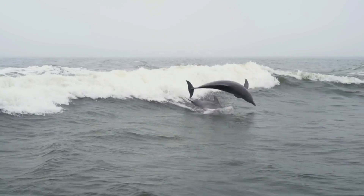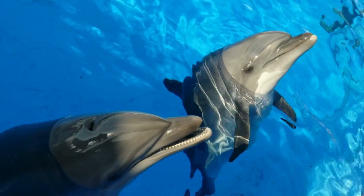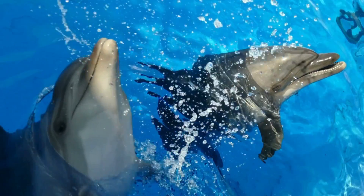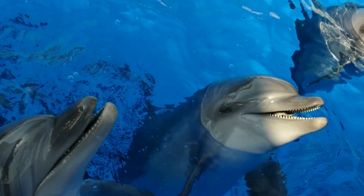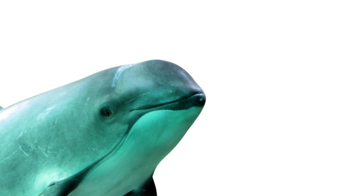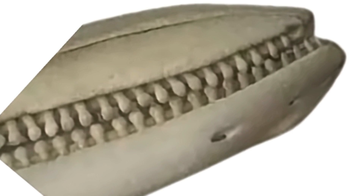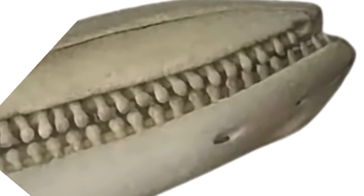Here's a secret difference you can't see from the outside, but it's super cool — it's all in the teeth. Dolphin teeth are shaped like little cones. They're sharp and pointy, perfect for grabbing slippery fish. But porpoise teeth are totally different. They are flat and shaped like tiny spades. Scientists think this helps them eat things like squid and crustaceans. So, cone teeth for dolphins, spade teeth for porpoises. How cool is that?